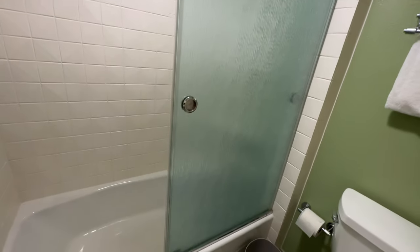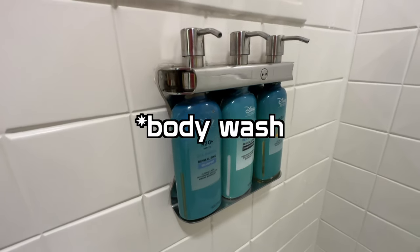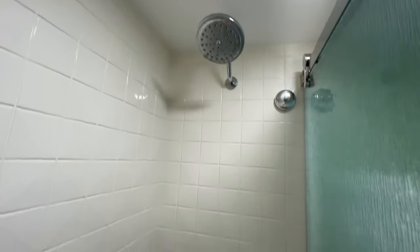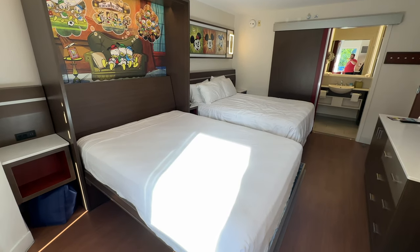If you've been following my other room reviews on the channel, you would know that I much prefer these sliding glass doors over the shower curtains found in some other rooms. You have wall-mounted H2O branded shampoo, conditioner, and sea salt, plus a little nook to store additional items if you'd like to bring your own shampoo and soap, and a nice big shower head and bathtub spigot.